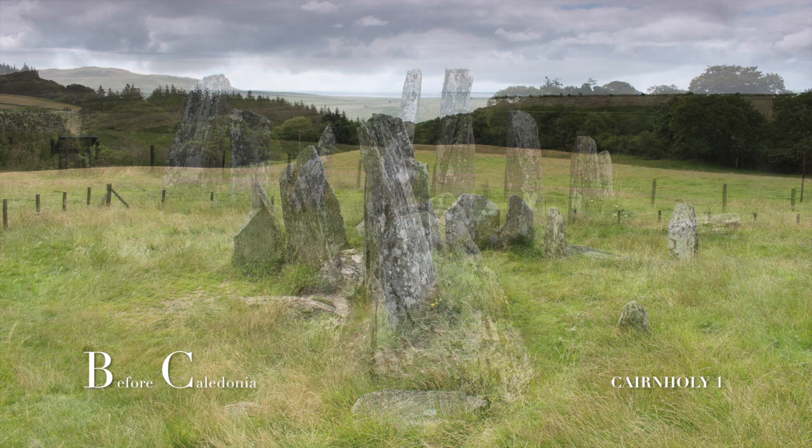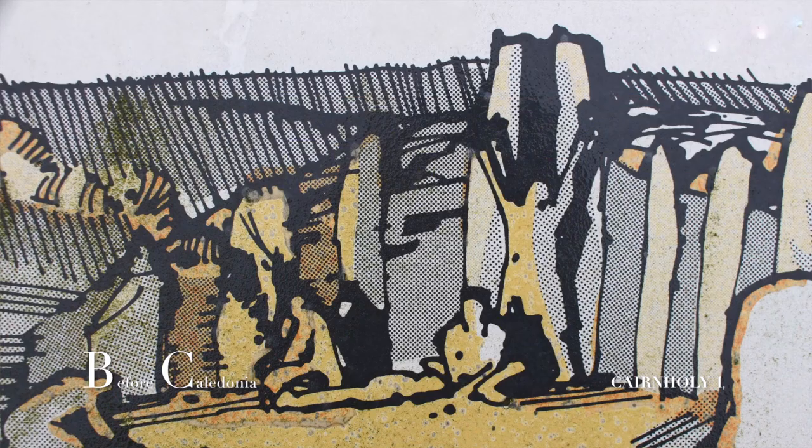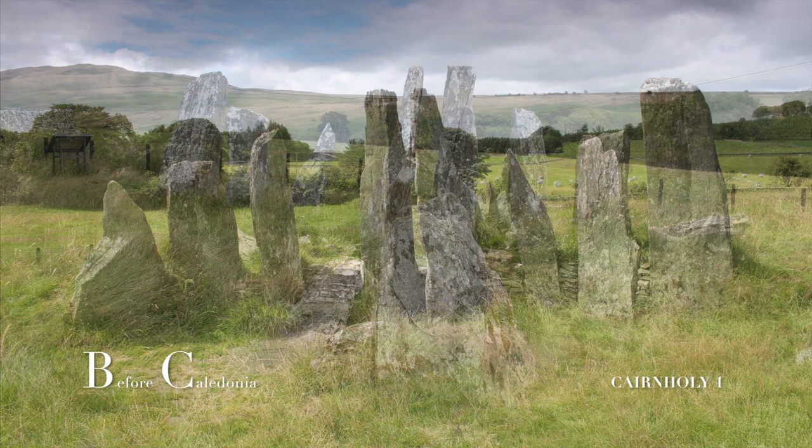The landscape around the Cairnholey sites is rich in prehistoric relics which have endured, sometimes completely intact, from deep antiquity. Our ancient ancestors found this area very important.